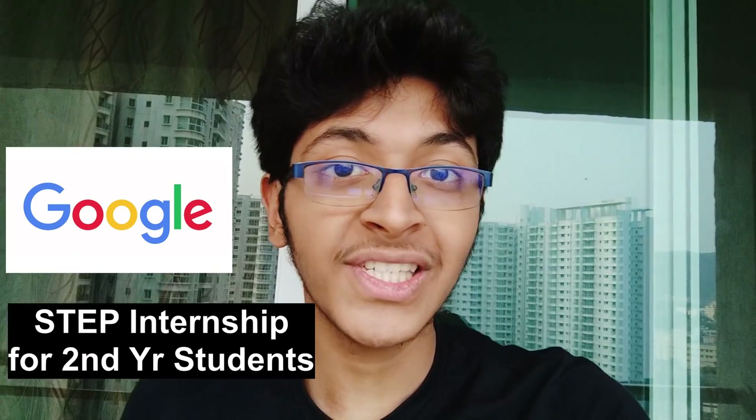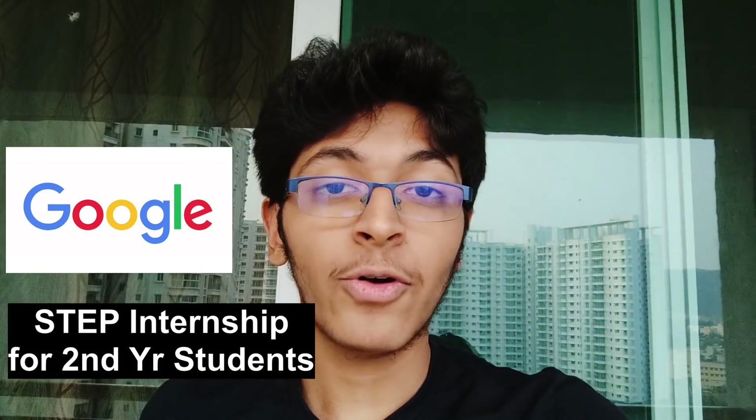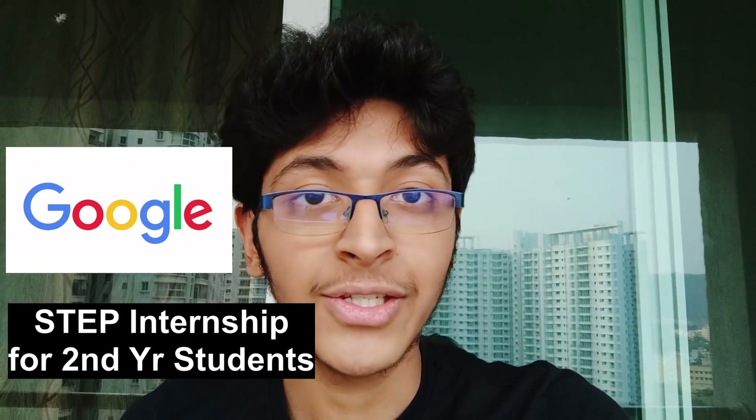Hey, welcome back everyone. I'm Ishan Sharma and I want to quickly make this video because there's something really amazing — an amazing opportunity that all of you should take a look at. It is called the Google STEP internship, especially for first and second year students in college. I got to know about this opportunity from Khushbu Goyal's video, so a huge shout out to her.